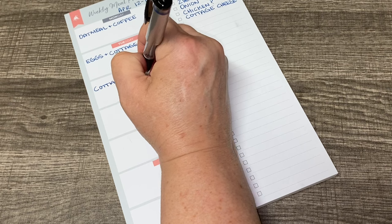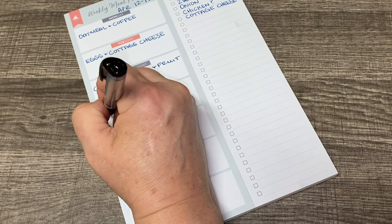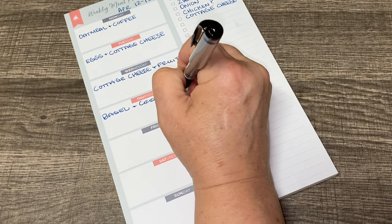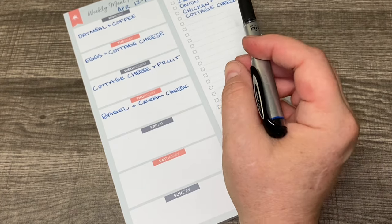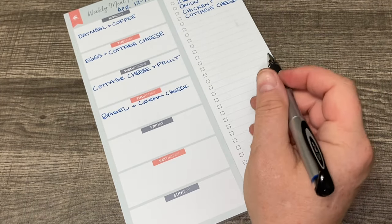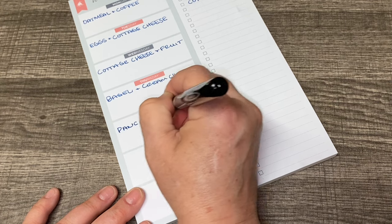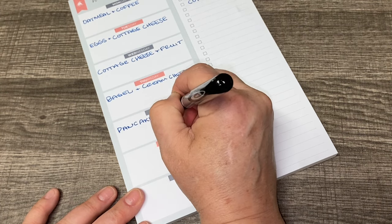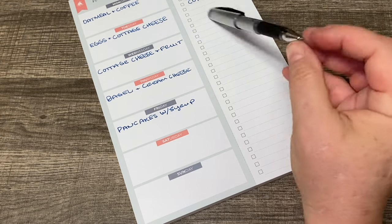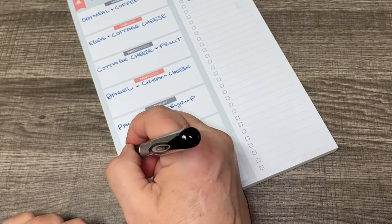I could also do cottage cheese and fruit. I think I have cream cheese in there, so I could do bagel and cream cheese — I do have whipped cream cheese in the fridge, and I think my daughter has some whipped strawberry as well. We could do pancakes — just to give myself some ideas for the week. I could definitely do toast with peanut butter from the pantry.